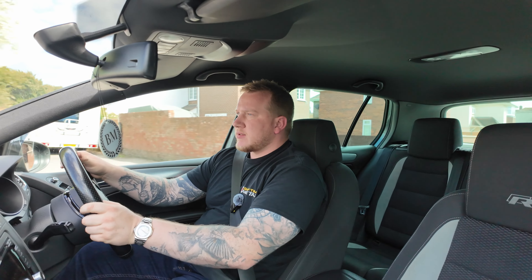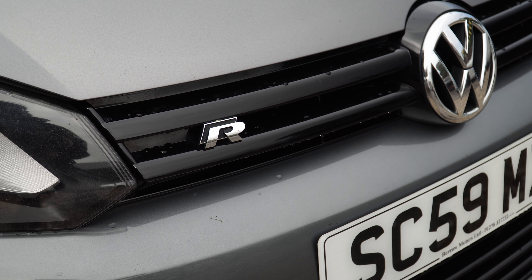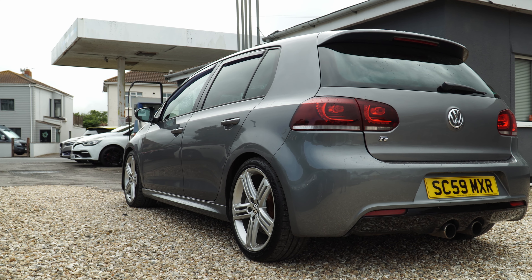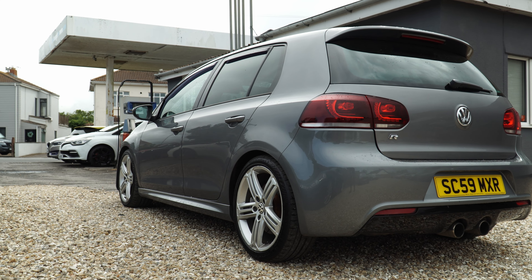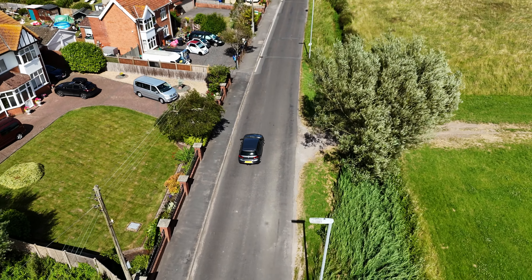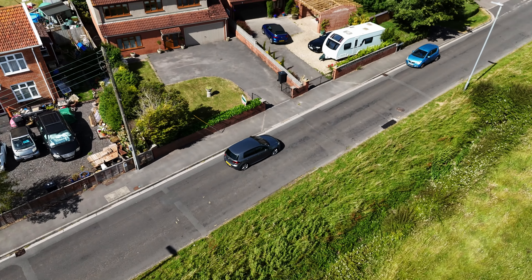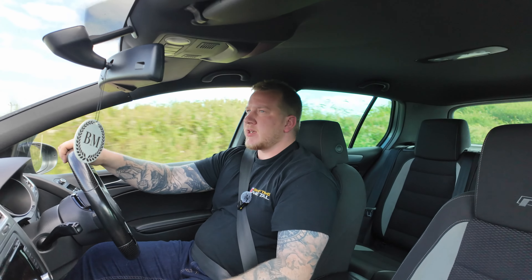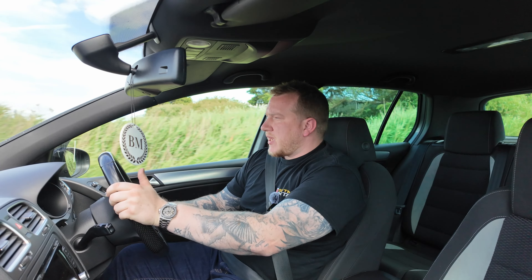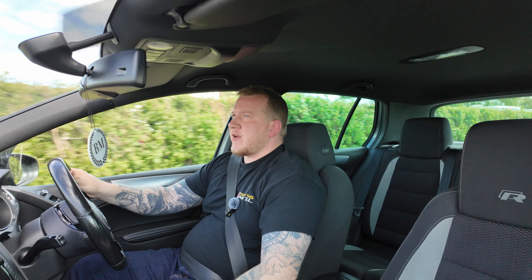For last week, that happened to be this Mark VI Golf R, because it's something a bit different, something I haven't owned before, and it would be interesting to get an on-the-road review of this. This is the first generation of the Golf R — it's a 2009, it's a two-litre four-cylinder engine with the Volkswagen four-wheel drive system, making 267 brake horsepower. It should be a very fun drive.